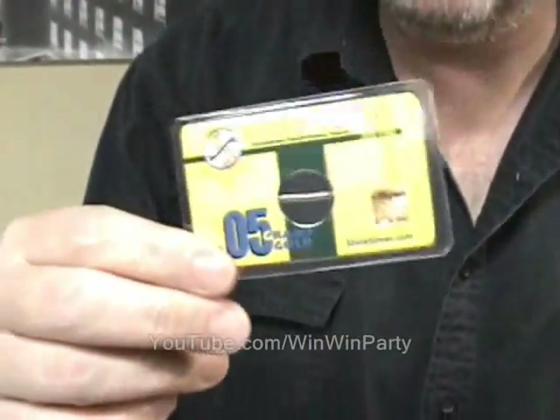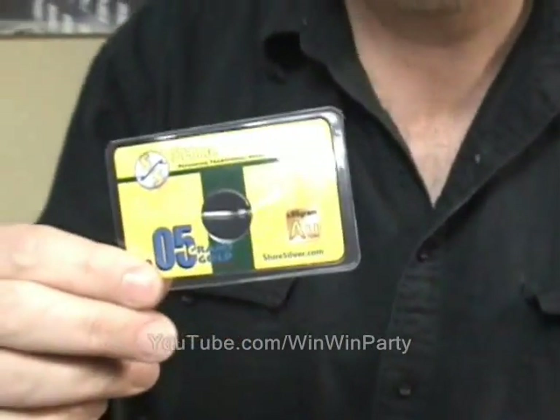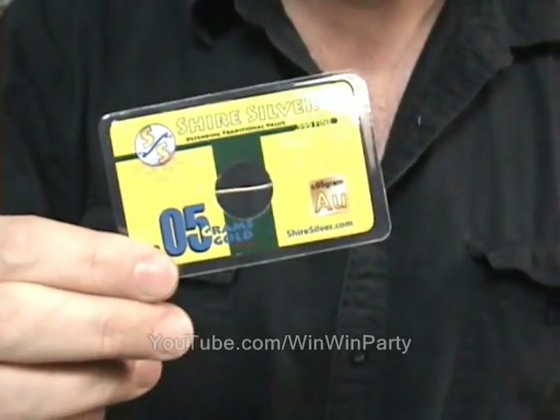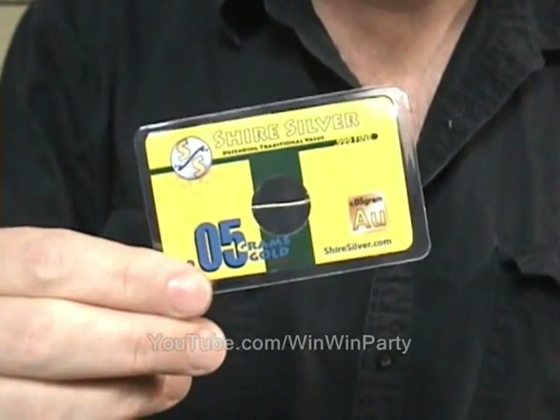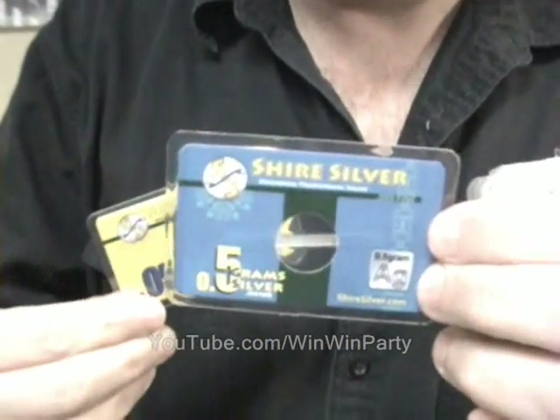And what is that small denomination of gold worth right now in terms of its spot price? That comes out to about $4. So we're translating for 2013 — it will buy, what, two loaves of bread? Yeah, yeah, that kind of thing. And the half gram silver I sell for about a dollar.